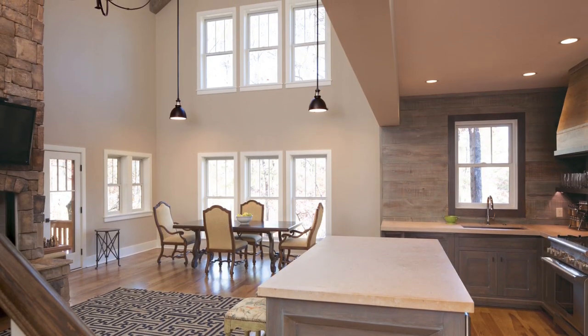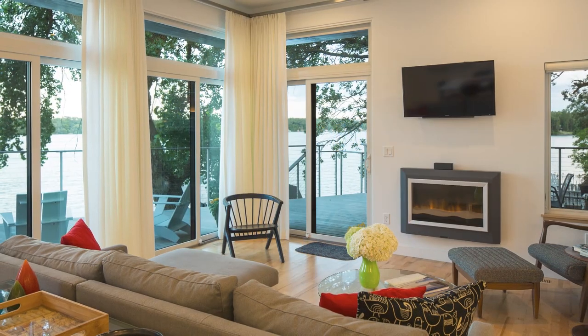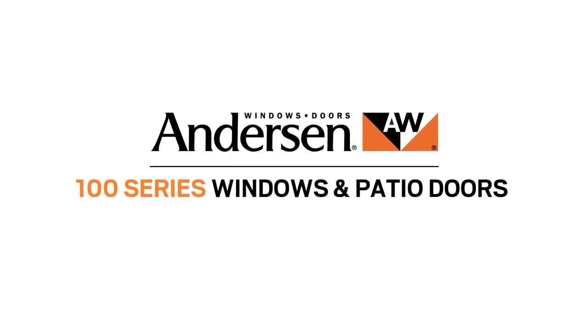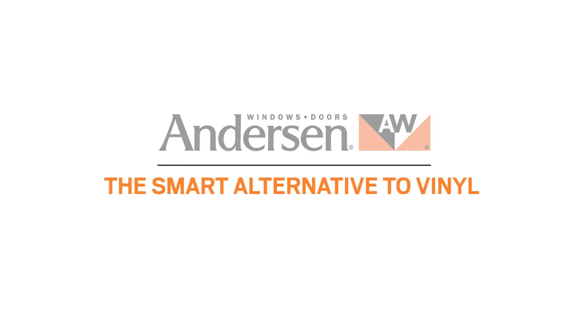Just as important, since 100 Series products are from Anderson, you know they're from a company with a reputation for innovation, reliability, and customer service. 100 Series windows and patio doors — a smart alternative to vinyl, the better choice for your home.